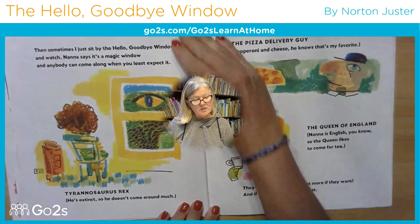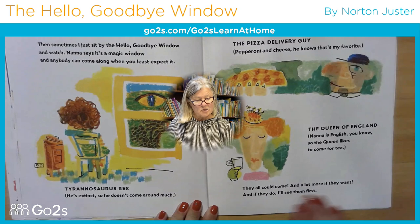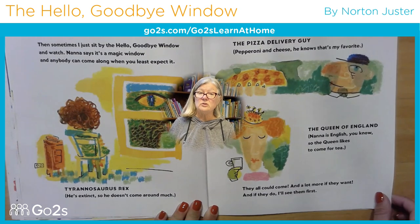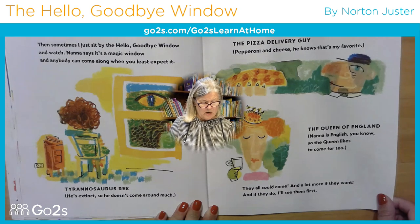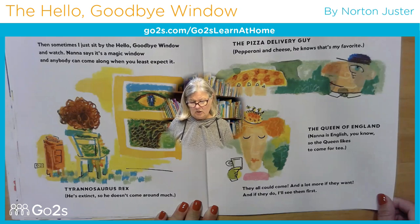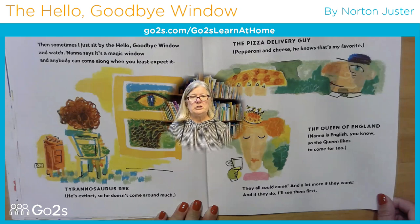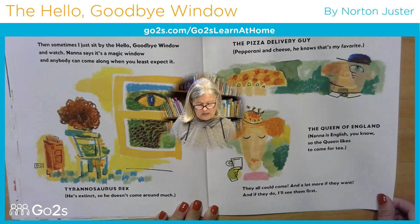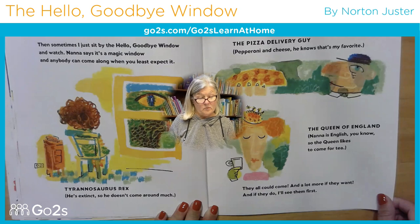Then sometimes I just sit by the Hello Goodbye Window and watch. Nana says it's a magic window and anybody can come along when you least expect it. Tyrannosaurus Rex — oh, he's extinct, so he doesn't come around much. The pizza delivery guy — pepperoni and cheese, he knows that's my favorite. The Queen of England — Nana is English, you know, so the Queen likes to come for tea. They all could come, and a lot more if they want. And if they do, I will see them first.